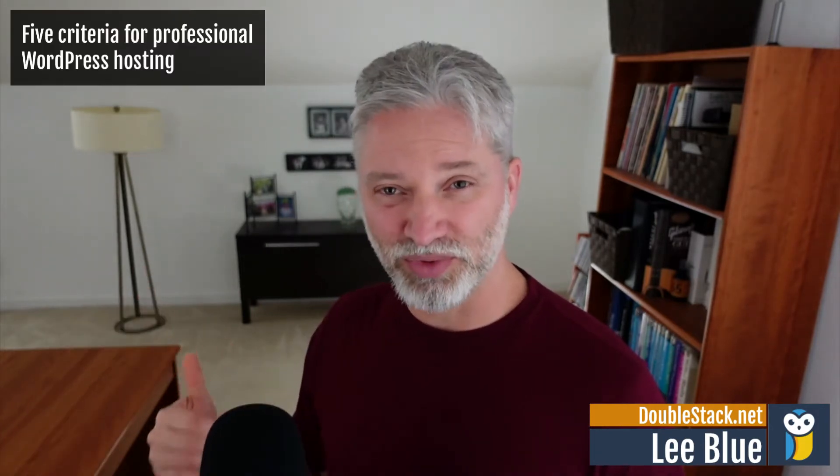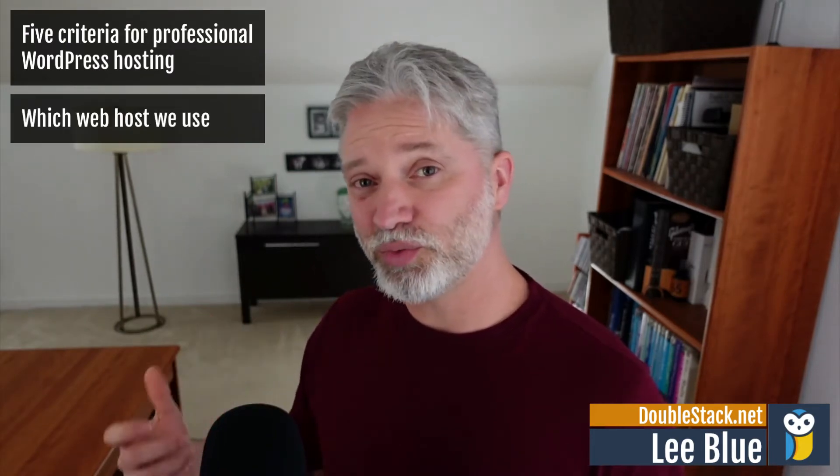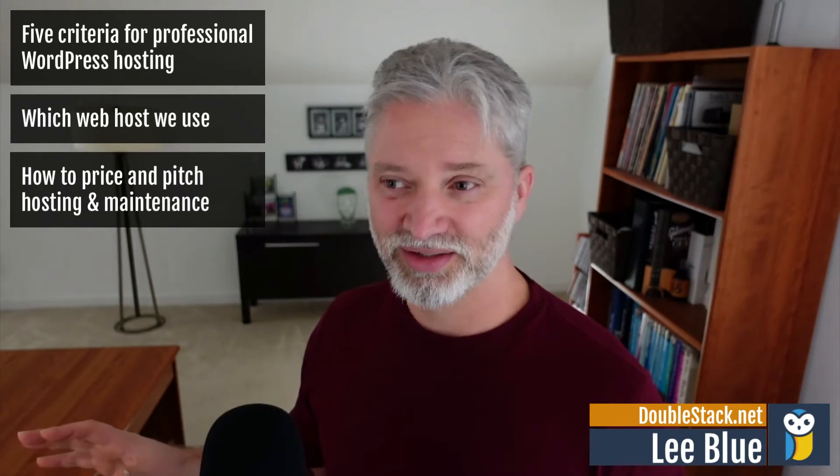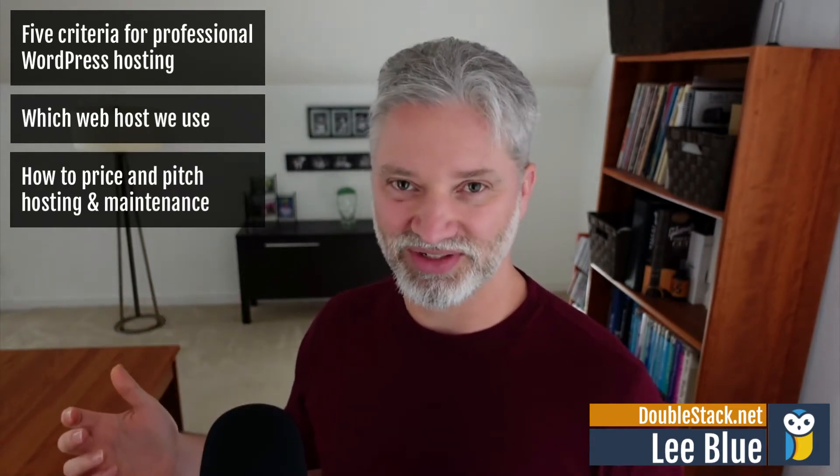Here are the five things that we were looking for when choosing a WordPress hosting company for our agency. Now there's a ton of different great options out there, so I'm gonna give you the five things that we were looking for, I'll tell you who we picked, and then that'll set us up to talk about pricing — like how much are you gonna charge for all of this stuff?